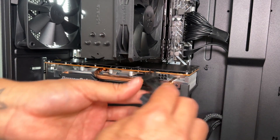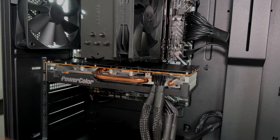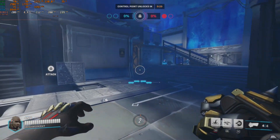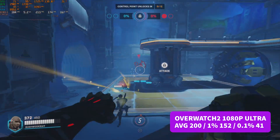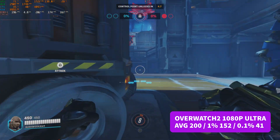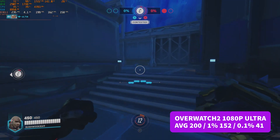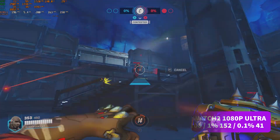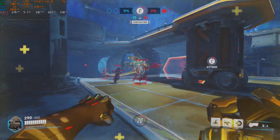The card is slapped in and we're all ready to go, so let's throw some games at it. First up is Overwatch 2 at the default settings — 1080p ultra with resolution scaling at around 67%. A game like this is this card's bread and butter, and it performed admirably with a 200 average FPS, 1% low of 152, and 0.1% low of 41. If you're playing esports titles like Apex Legends, Rocket League, or anything similar, this card is more than enough. Pass for Overwatch 2.